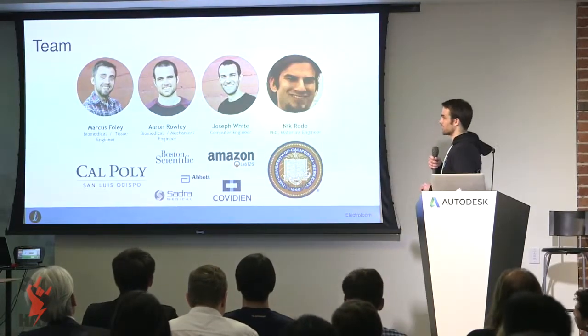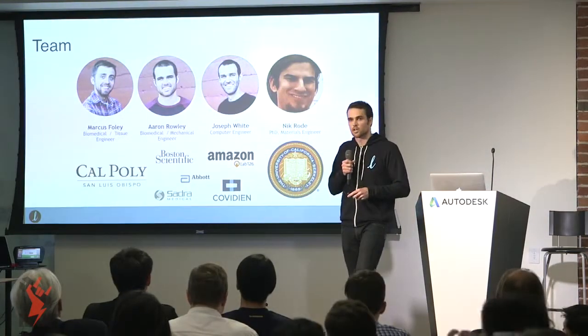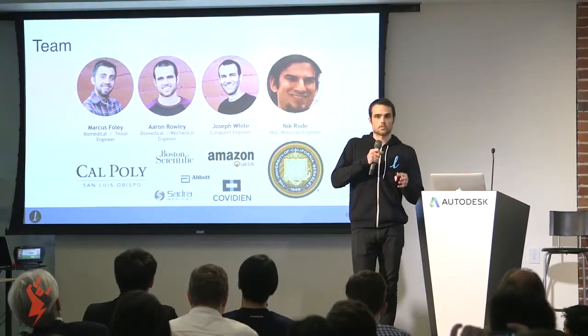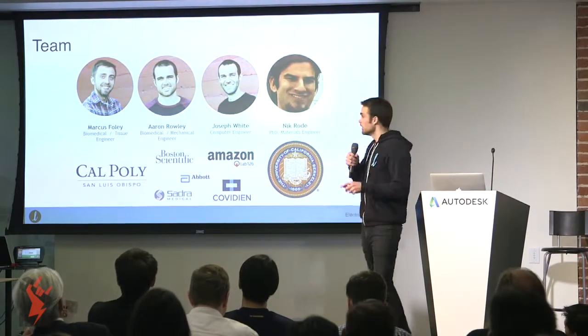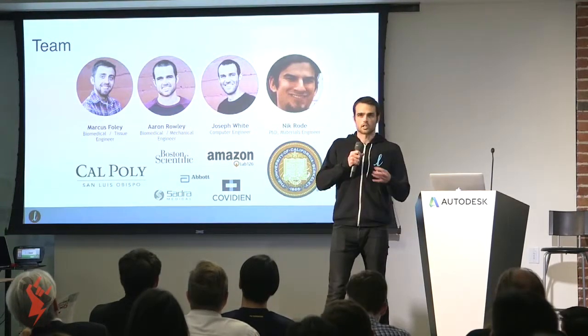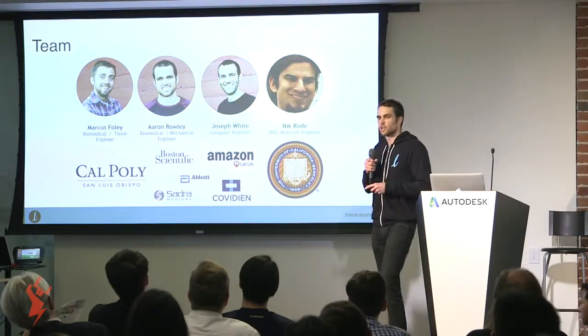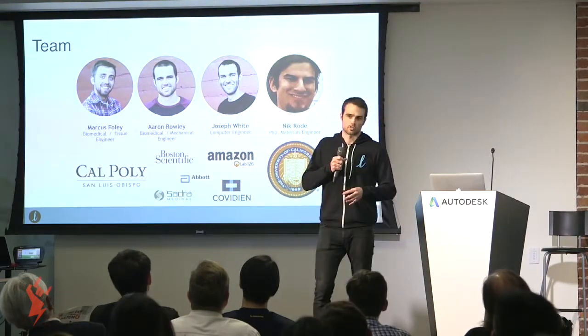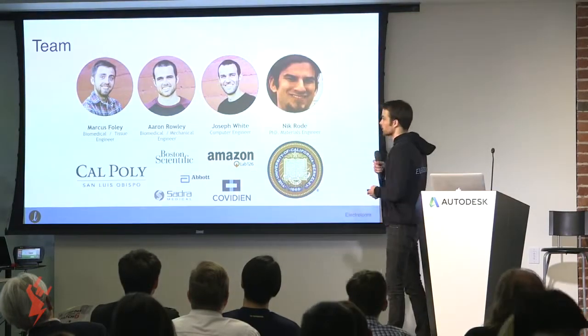This is the team. The two on the left, Marcus and myself, have experience in a research environment — using this technology to make artificial blood vessels, and we're essentially scaling it up into the form factor you see now. Joe is our software engineer who worked at Amazon's Lab126 on the Kindle software. The newest addition to our team, Nick, has a PhD from UC Berkeley in material science and actually did his dissertation on electrospinning. He's the one bringing silk in particular to life for us — so that's really exciting.